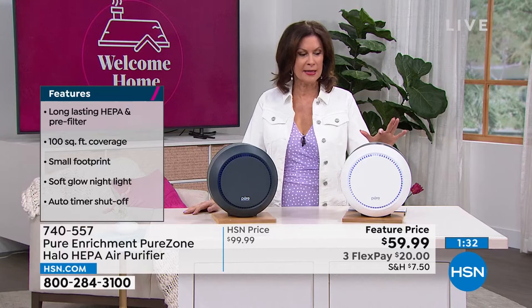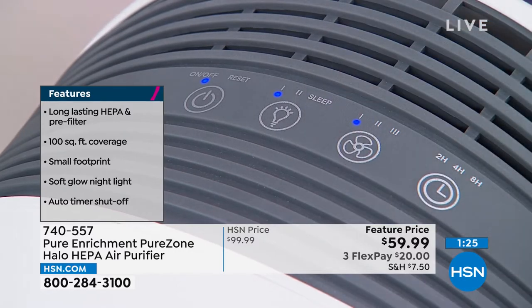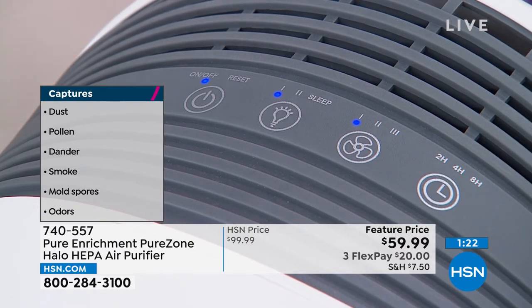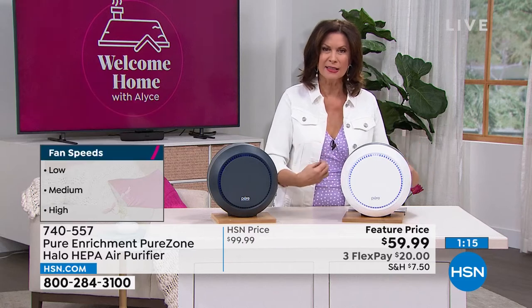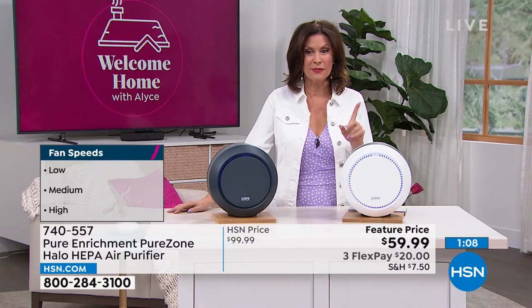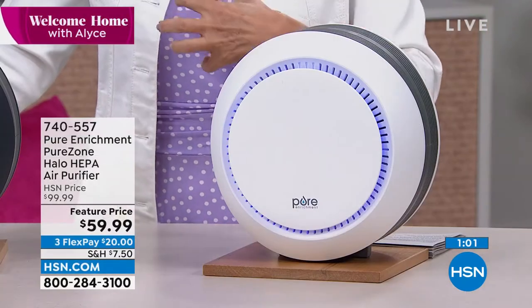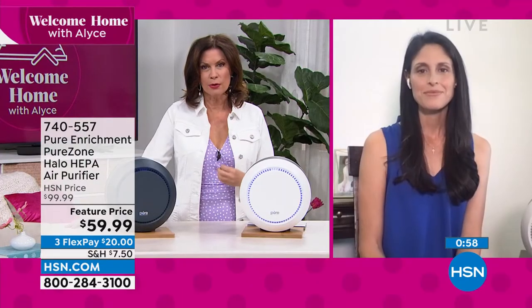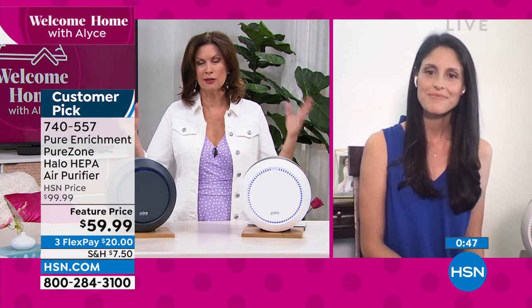Listen to the power — if that air is not coming in, it's not getting clean. This is really going to work hard to get it in, clean it with true HEPA filtration, and do it at what may be our lowest price ever — $59.99 with three flex payments. A really good day to invest in something so important in your home. I want this in my home 365 days a year, not just for allergy season, filtering out that air all the time.